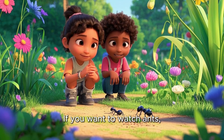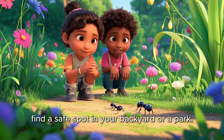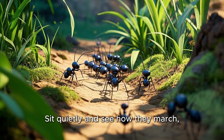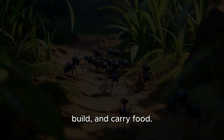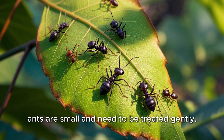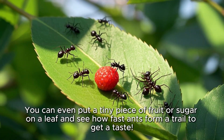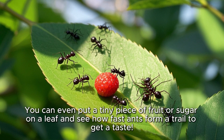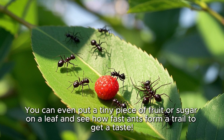If you want to watch ants, find a safe spot in your backyard or a park. Sit quietly and see how they march, build, and carry food. Remember not to poke or hurt them — ants are small and need to be treated gently. You can even put a tiny piece of fruit or sugar on a leaf and see how fast ants form a trail to get a taste.